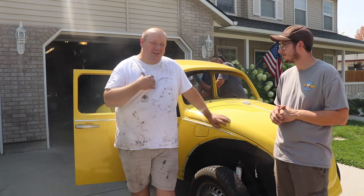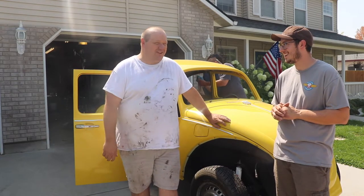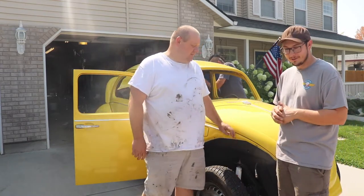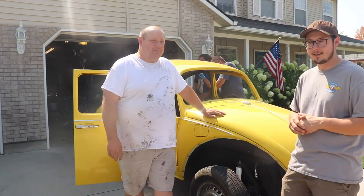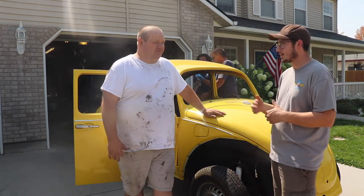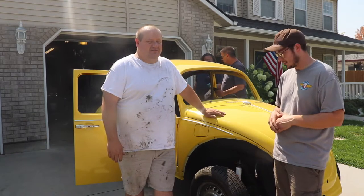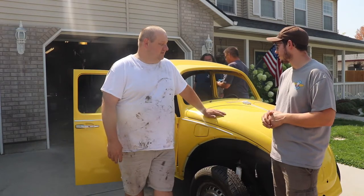Thankfully Matt's wife knows how to do that. As you can see in the background, we've got a couple other club members here contributing to the project, which is great. Like we said, it's been a community effort to get this bug going and it is coming along very nicely — it's really going to be a nice final product.